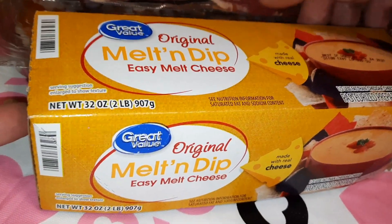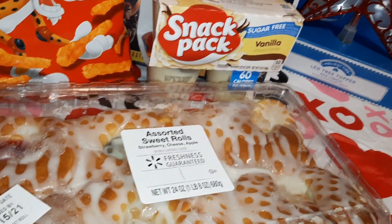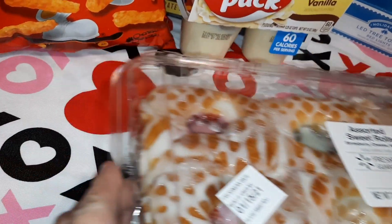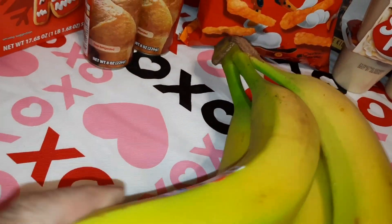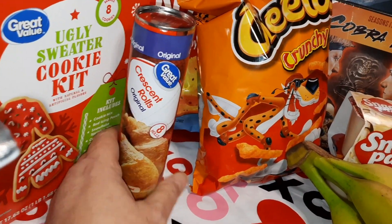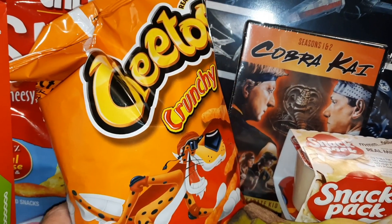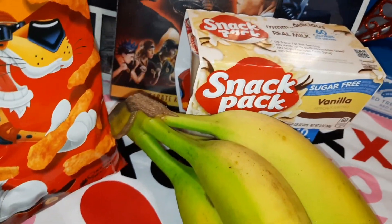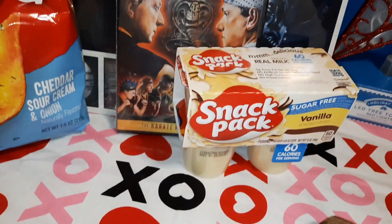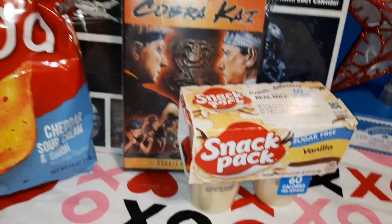We got a pound of hickory smoked bacon, some assorted sweet rolls — there's strawberry cream cheese and apple. We got some bananas, a couple of cans of crescent rolls, and some crunchy Cheetos for a recipe that we've got coming up in the near future. We hope everybody likes it — it's a comfort food and it's one that we made on our own.